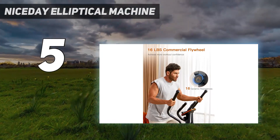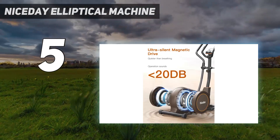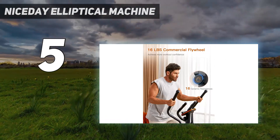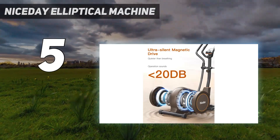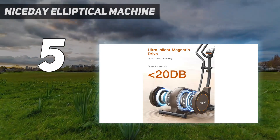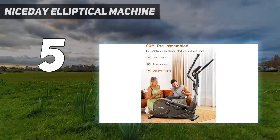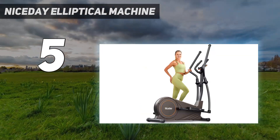Its classic design is easy to use, and the monitor displays basic metrics including time, distance, and calories. Despite having a no-frills design, this option still boasts 16 resistance levels, which rivals other more expensive ellipticals. The handlebars are comfortable to grip and the pedals are large enough to fit multiple foot sizes. It's also quiet and sturdy.